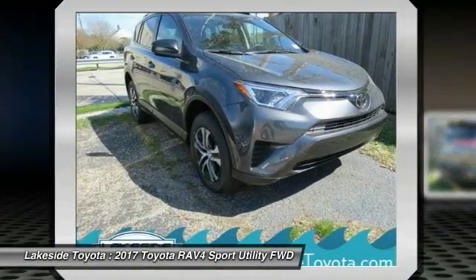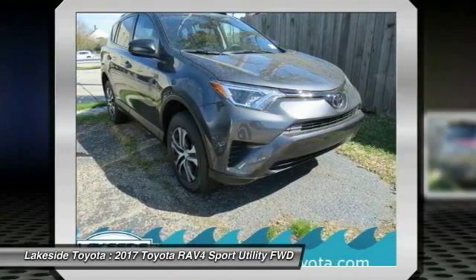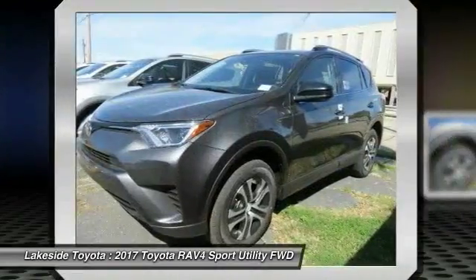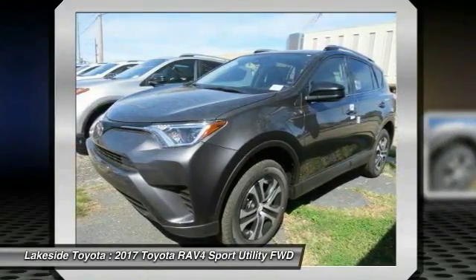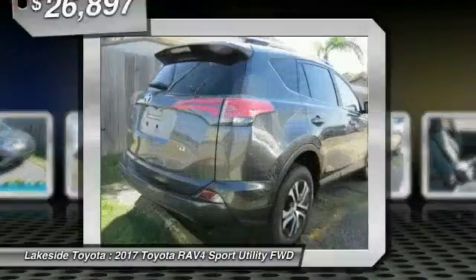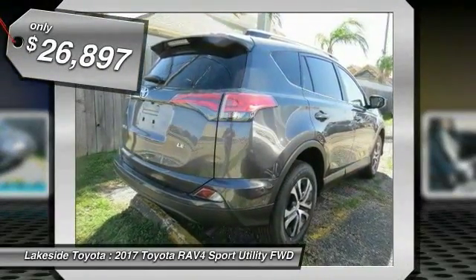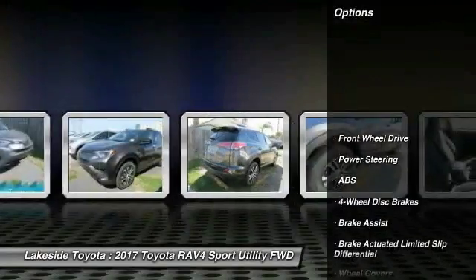The RAV4 is one of the most fuel-efficient SUVs in its class. Versatile and efficient, RAV4 mixes the comfort and drivability of a sedan with the benefits of an SUV. This highly evolved, well-packaged crossover SUV lets you have it all, and as priced below $30,000, here are some of this vehicle's great options.